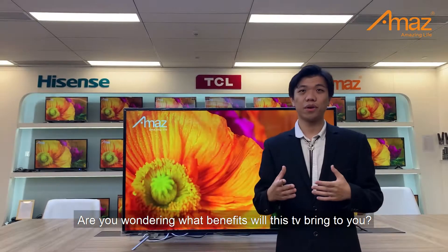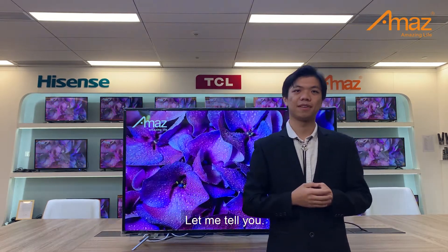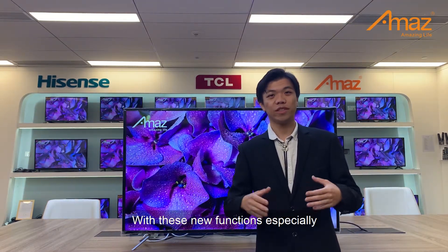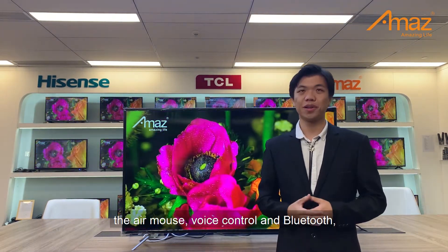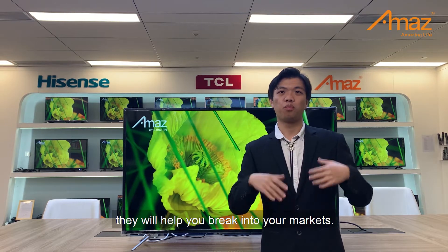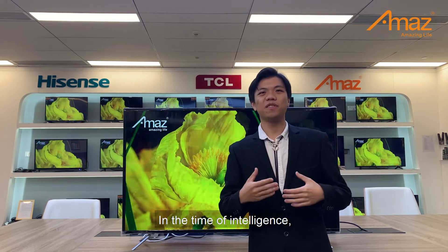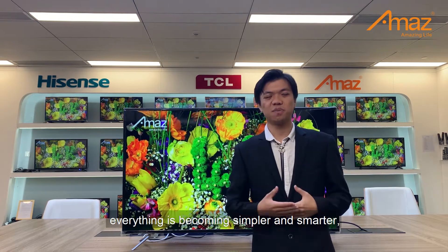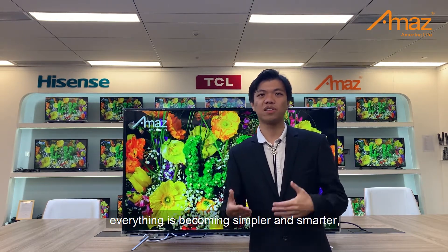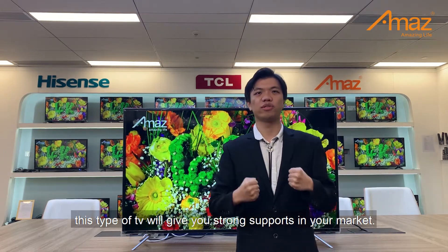Are you wondering what benefits this TV will bring to you? Let me tell you. With these new functions — especially the air mouse, voice control, and Bluetooth — they will help you break into your market. In the time of intelligence, everything is becoming simpler and smarter. This type of TV will give you strong support in your market.